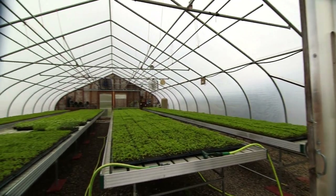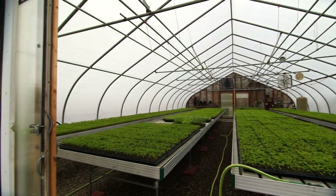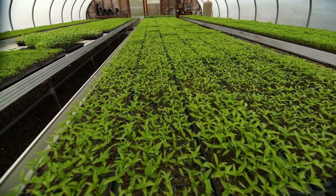We plant everything — tomatoes, peppers, cucumbers, summer and zucchini squash. We do it all. Sweet corn. We plant everything for the market and that's what we provide all summer long for our Harvest Market.